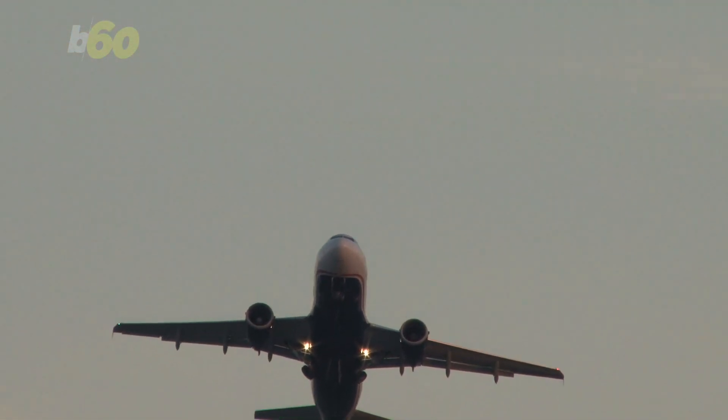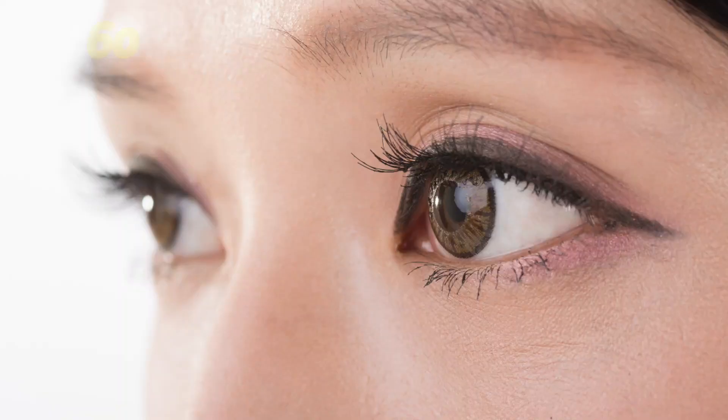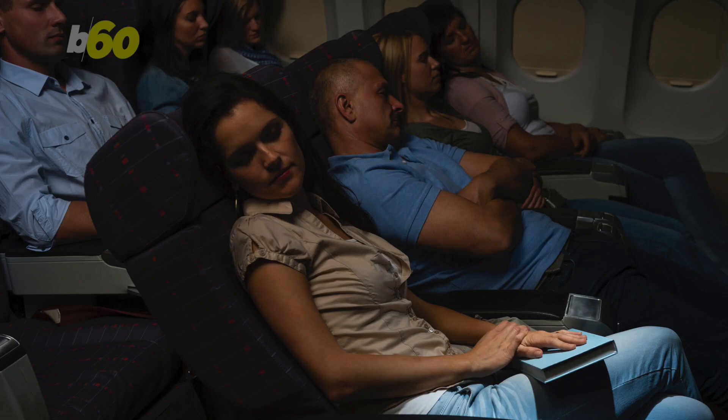Jet lag happens when your body struggles to adapt to different times for light and dark when you fly to a new time zone. Losing sleep is what gets most people. So until the drops are made — if at all — just sleep on the plane, because there's nothing worse than missing part of your vacation.